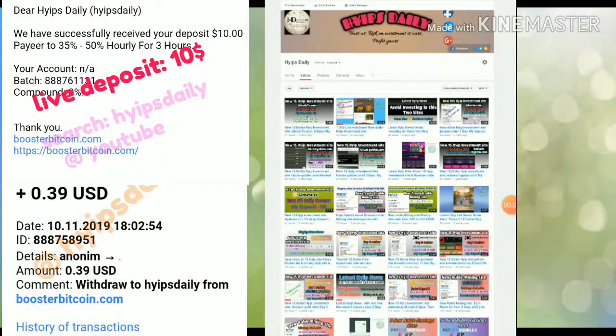Hello friends, welcome back to our YouTube channel Hyves Daily. In this video we are going to discuss a new dollar investment site called booster bitcoin.com.